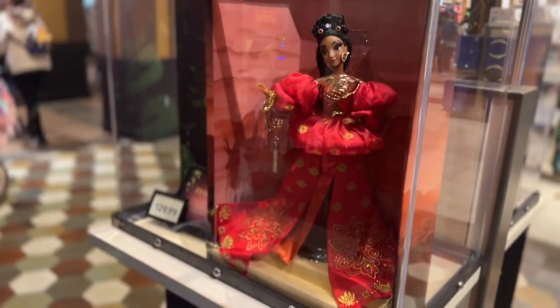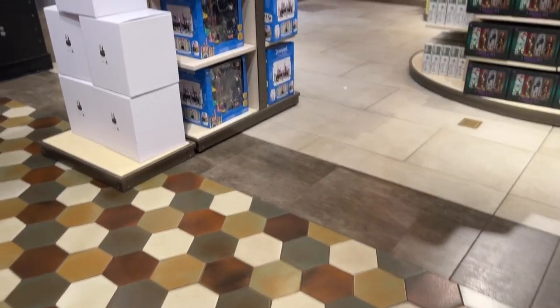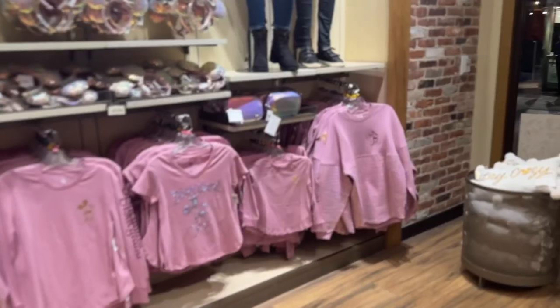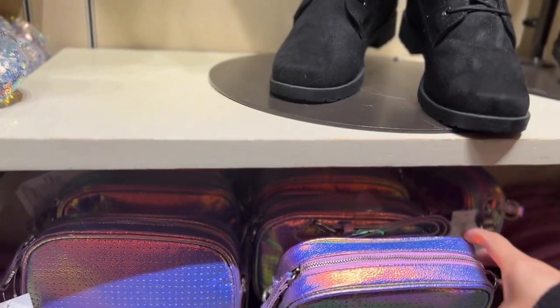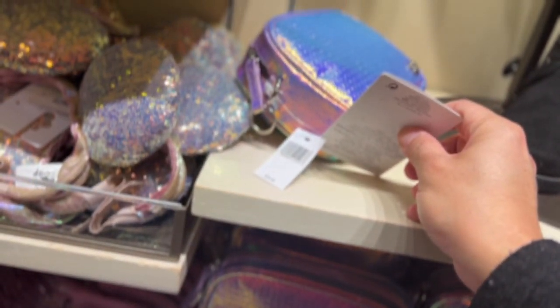And there's also a Jasmine — Jasmine looks more pretty. Let's see what else they've got here. Oh, there's a little camera bag. How much is this? $40 — not bad.